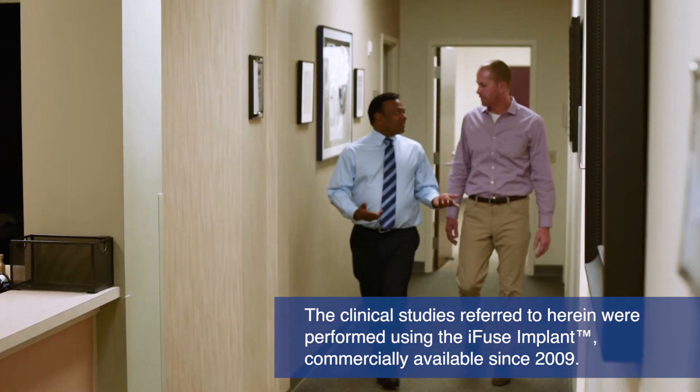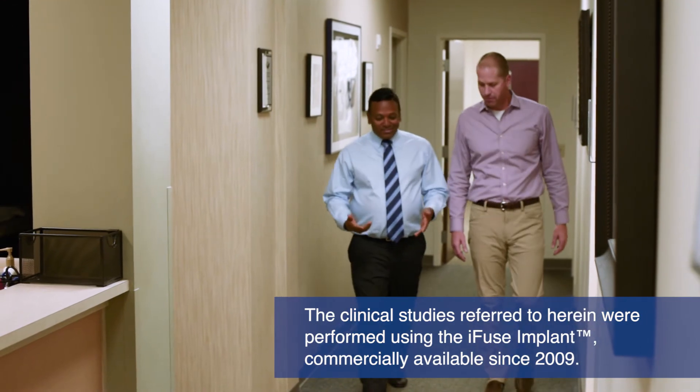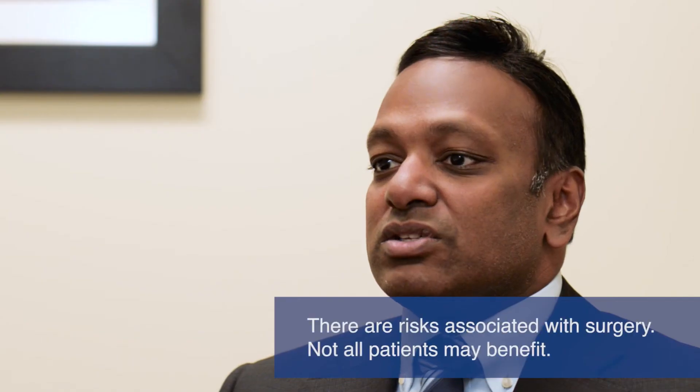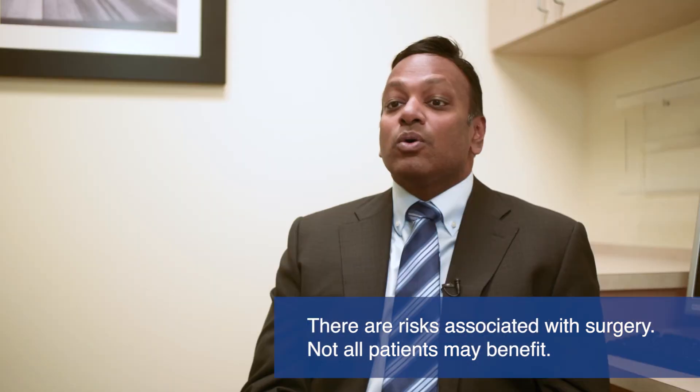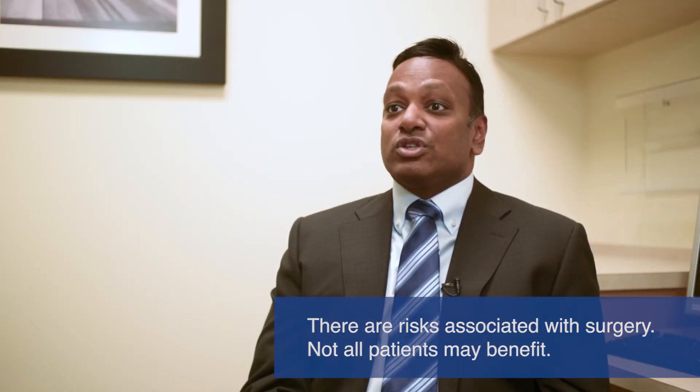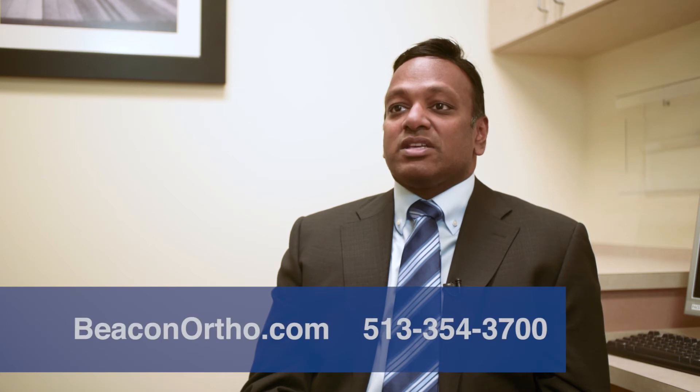SI joint disorders are a very common cause of lower back pain, but it is often overlooked by many physicians. If you're interested to learn more about sacroiliac joint dysfunction or see if you're a candidate for SI fusion surgery, please contact us at beaconortho.com or 513-354-3700.